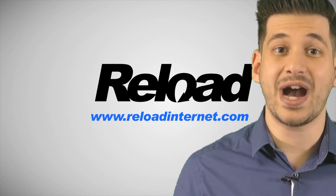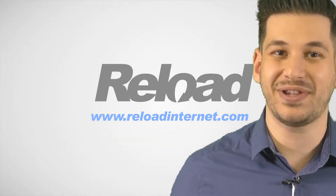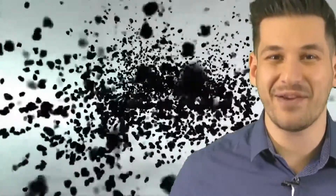Email us now at venue@ReloadInternet.com. Thank you, and we look forward to hearing from you soon.